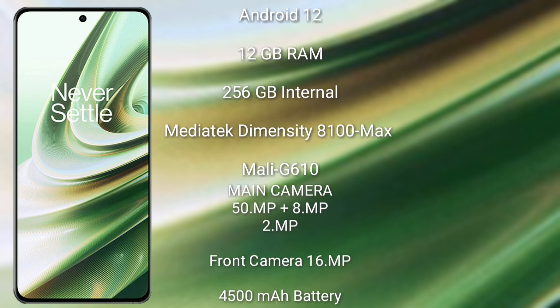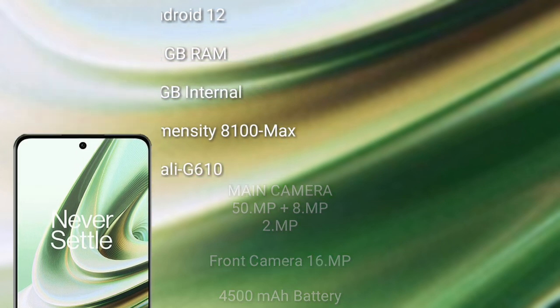OnePlus 10R features a triple rear camera setup: 50MP plus 8MP plus 2MP, and a 16MP front camera. It has a 4500mAh battery with 150W fast charging support.